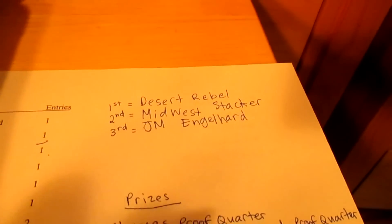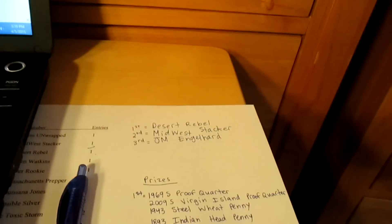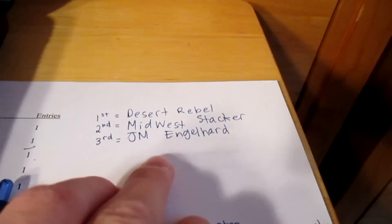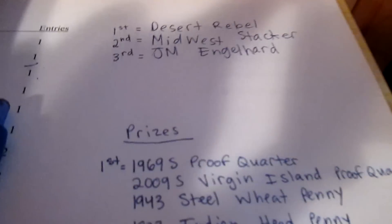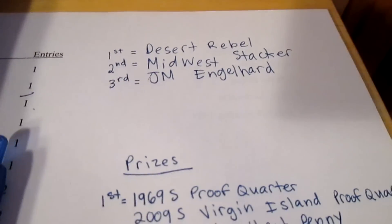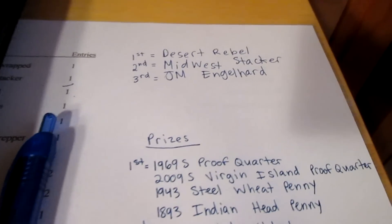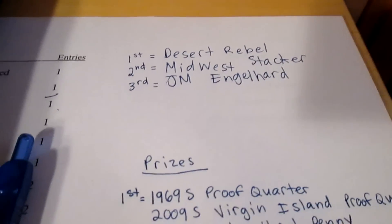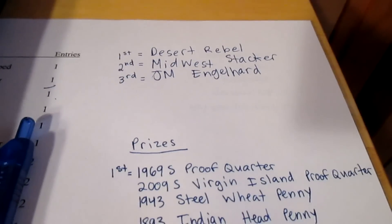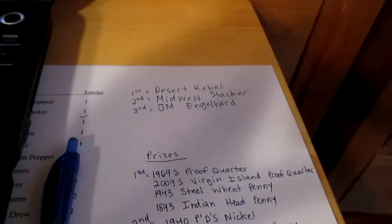Thank you for everyone who participated. Desert Rebel, Midwest Stacker, and JM Englehard — just leave a comment in the comment section of the video. I'll probably have to get your Skypes because I don't know how to use the YouTube inbox since it changed, so just give me your Skypes so I can get your address and send you the prizes. Thank you for participating, and like, comment, and subscribe for more. See ya.